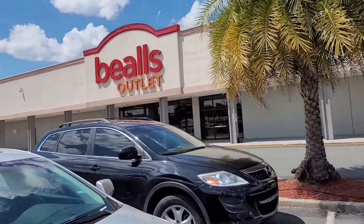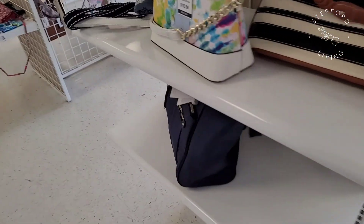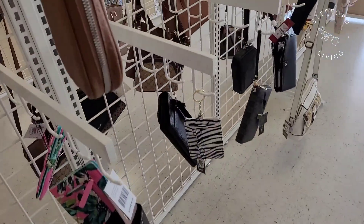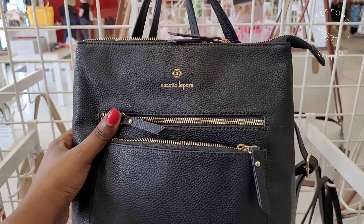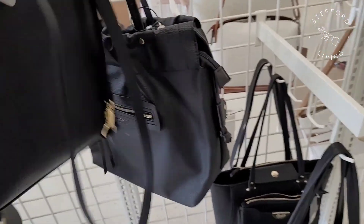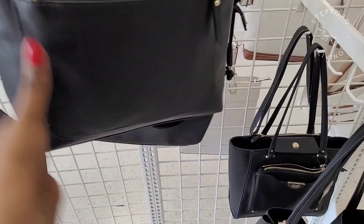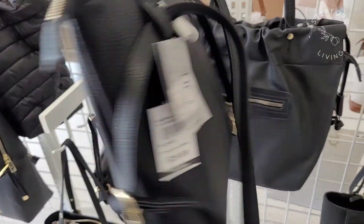We're going to Beals today. First I went over to the purses and saw this tie-dye purse. Tie-dye is really in right now and I had a couple other tie-dye things. These are just the wallets and this purse was so cute. It was a backpack by Nanette Lepore and it was really inexpensive. If you're looking for a purse I definitely suggest going to Beals.